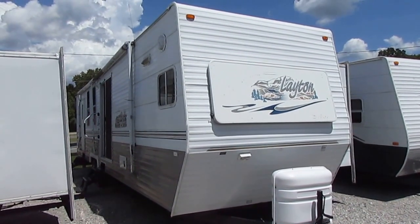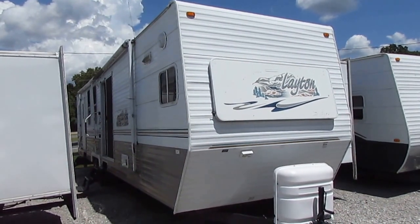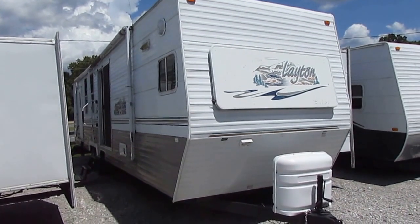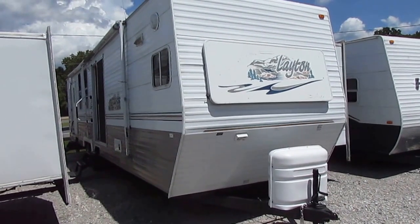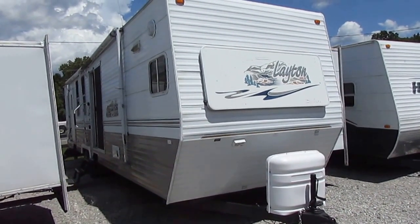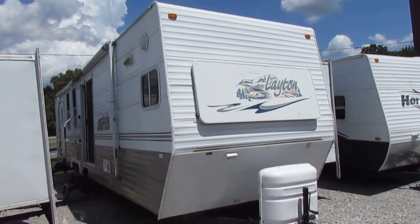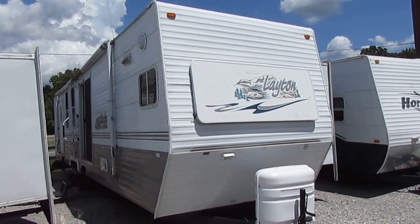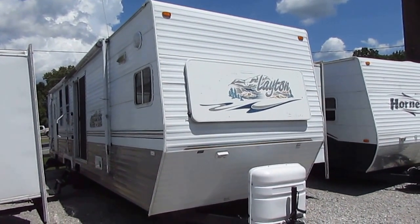Good afternoon, folks. Big Bo here with another great destination trailer slash park trailer value from Parkway RV Center. I know the floods in Louisiana have got people marking these things up double what they're worth, but we're not going to do that, folks. In fact, we've sold a couple of park models and destination trailers to some victims of the floods, and we're not going to rip you off.